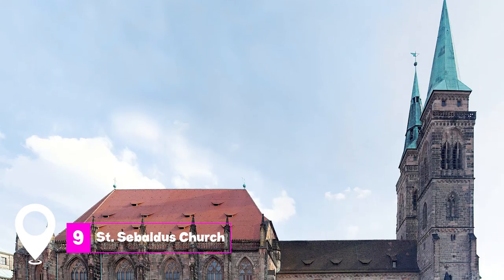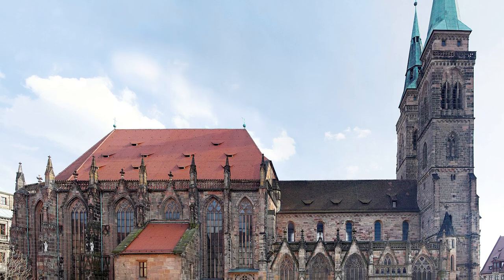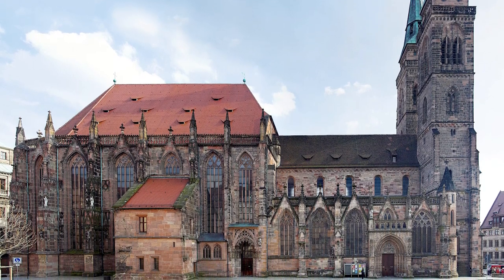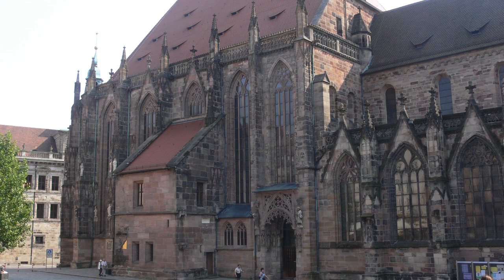At number 9, we have St. Sebaldus Church. This church is a mix of Romanesque and Gothic architecture, featuring artworks like the Tucher Family Epitaph and a wood sculpture by the Renaissance virtuoso Veit Stoss.